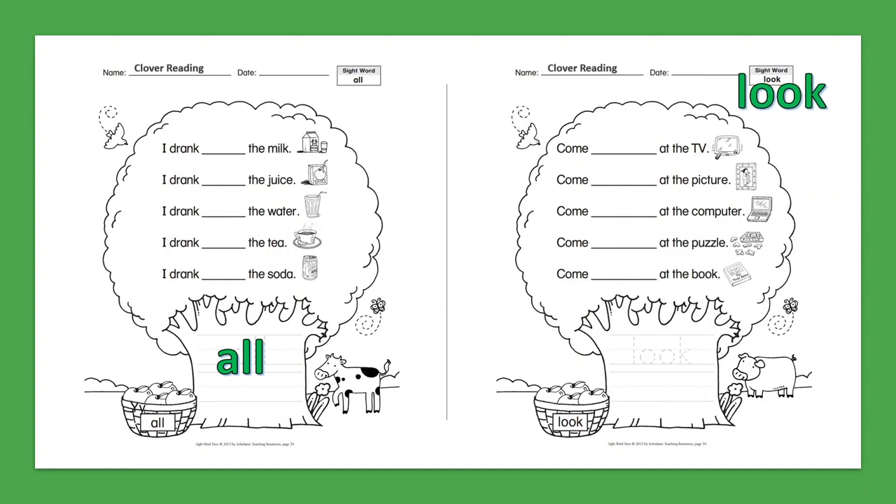Sight Word: Look. Come look at the TV. Come look at the picture. Come look at the computer. Come look at the puzzle. Come look at the book.